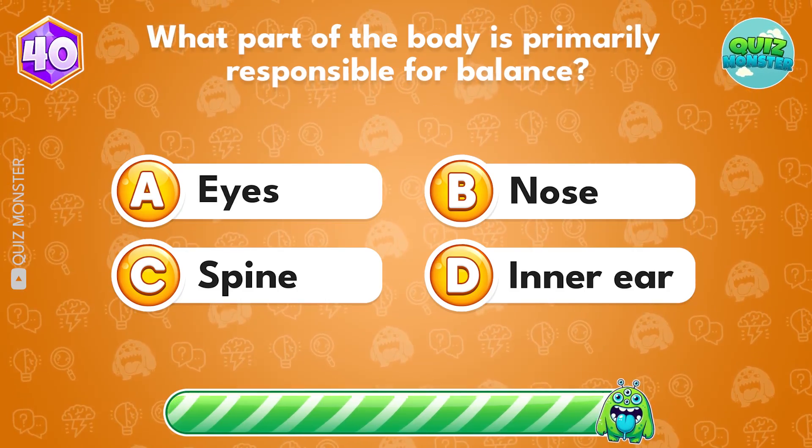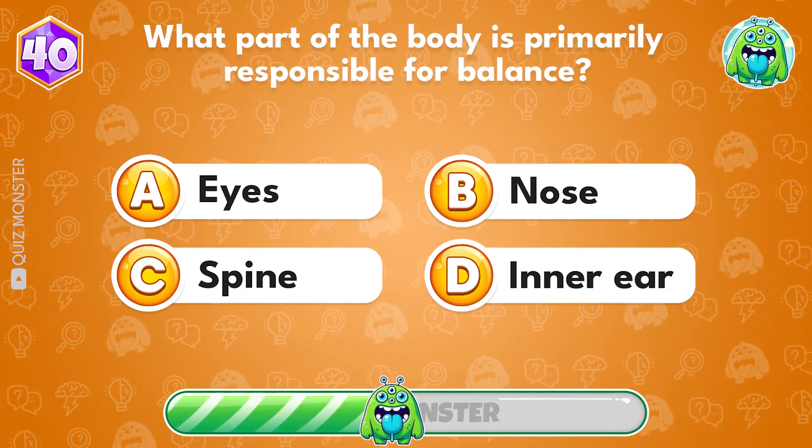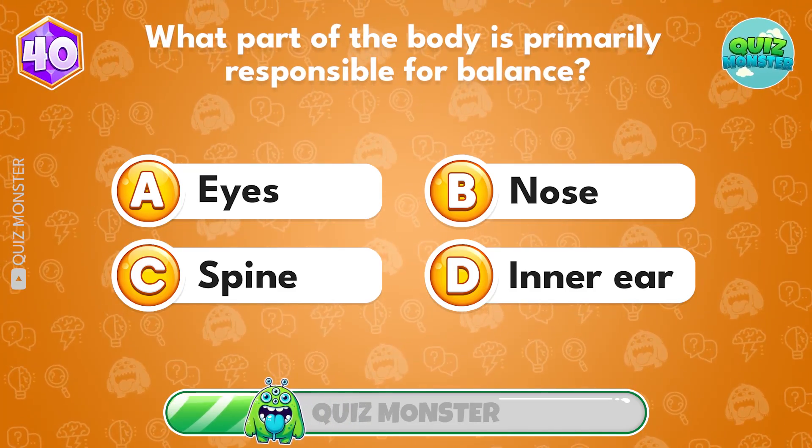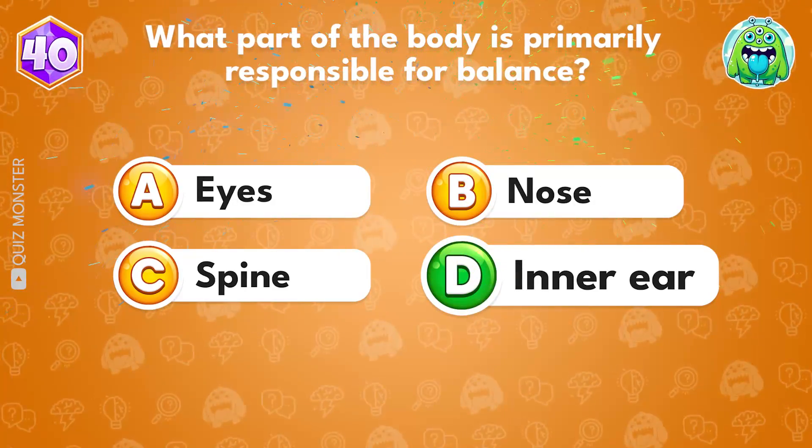What part of the body is primarily responsible for balance? Answer D, inner ear.